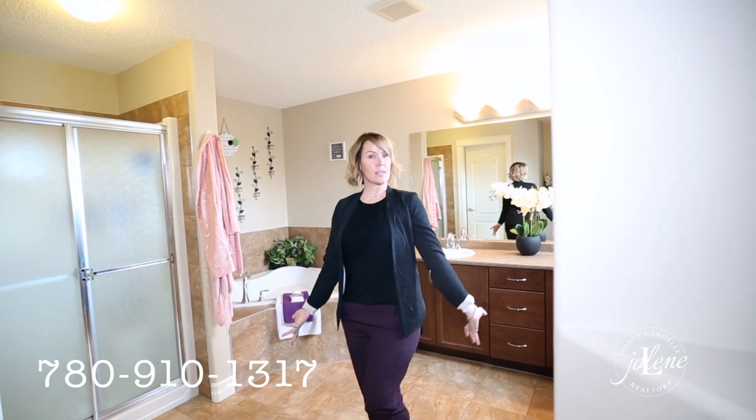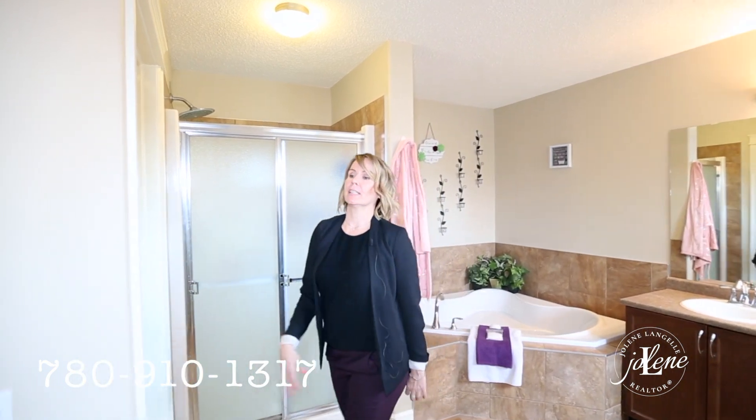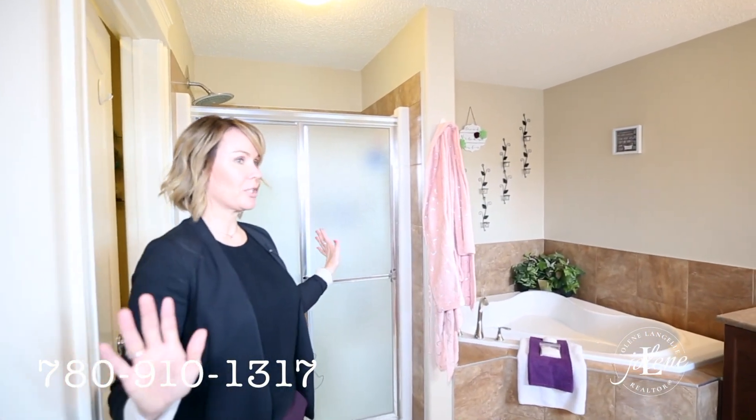And welcome to your luxury oversized en-suite. A corner soaker tub, full glass shower, water closet, so much space, and windows.